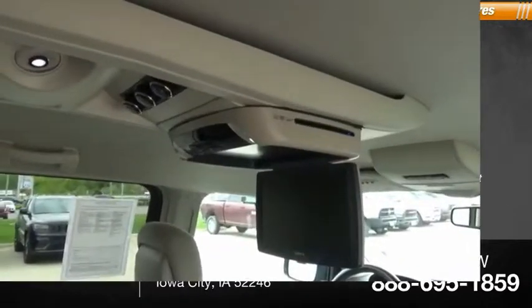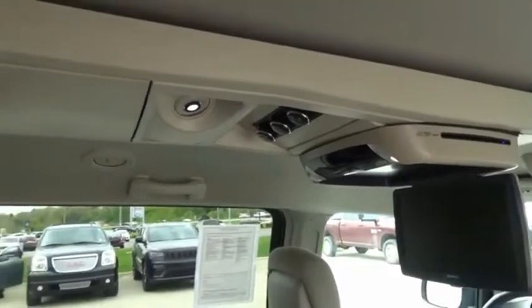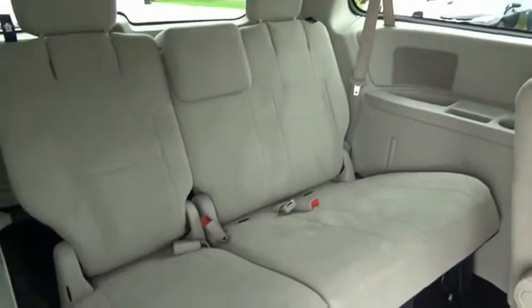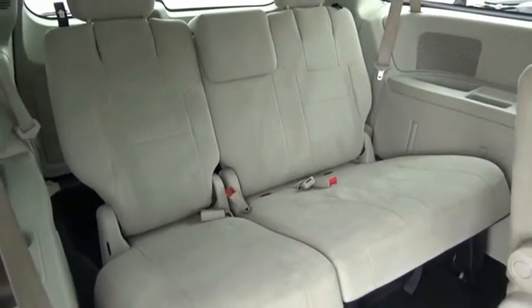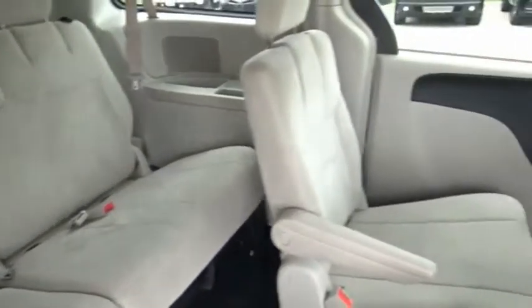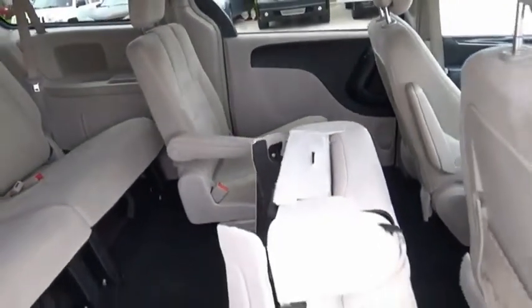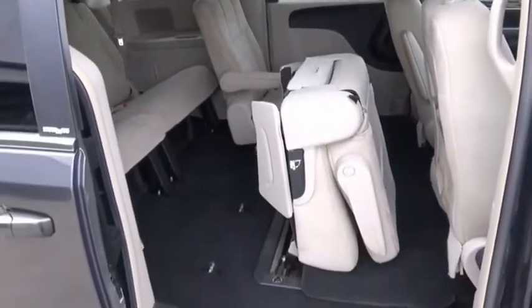Quad seating. The Town & Country's V6 engine provides plenty of power while still providing the fuel efficiency you look for in a vehicle. Tow up to 3,600 pounds when your Town & Country is equipped with a towing prep package. Seat 7 comfortably and choose from stow-and-go seating or the innovative swivel-and-go seating.